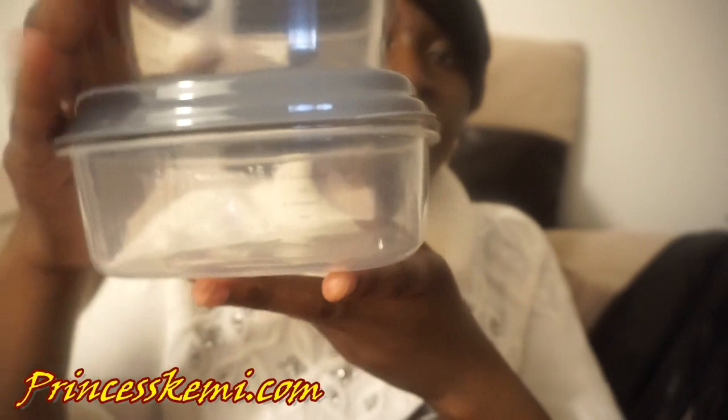First of all, we have the Fit and Fresh lunch bag. I actually did a video on my Fit and Fresh — 'Let's Make Lunch' — on how to save money by bringing lunch to work, so I'll leave the link below. This is my Fit and Fresh lunch bag, and it comes with two plastic containers that snap together, and a cooler which you can put in a freezer to keep stuff cold or leave it as is to keep it warm.